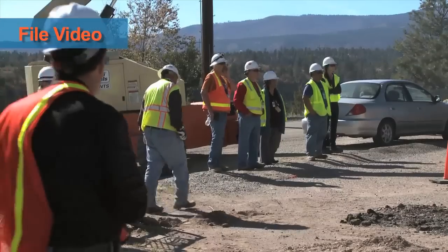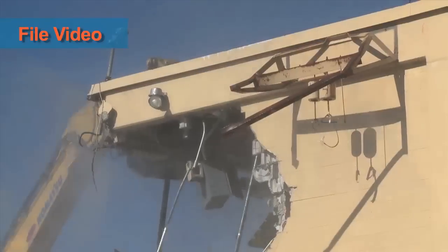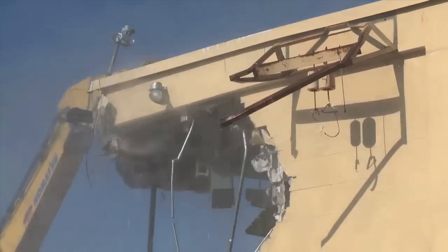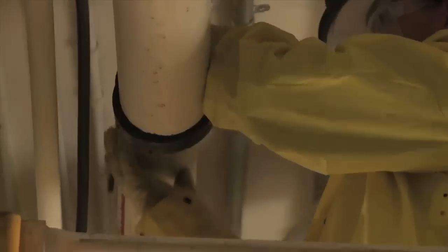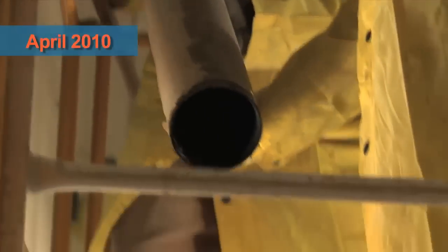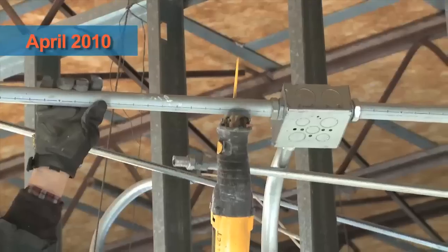Of the $212 million in Recovery Act funding, $60 million went to demolition of unused buildings — a process that starts with removal of asbestos and other hazardous waste and disconnecting all utilities.